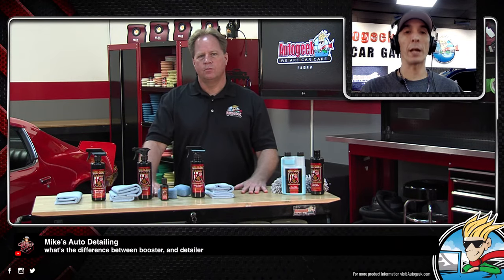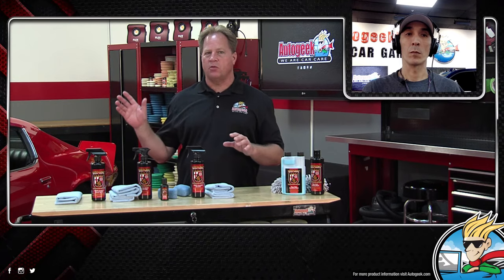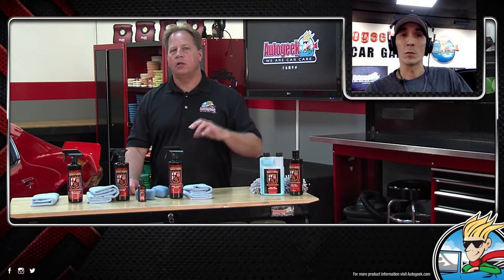Mike's Auto Detailing asks what's the difference between the booster and the detailer. The detailer is for cleaning but leaves some protection behind — it removes fingerprints, smudges, and dust, so there's more lubrication in it plus protection. The booster is just a light spray of pure protection, so you want to use it on a clean surface. It's kind of the same difference between a conventional spray detailer and a spray wax — a spray wax isn't supposed to remove dust because there's no lubricant to liquefy and remove it. One is for light cleaning and leaves some protection; one is for a clean car and leaves more protection.